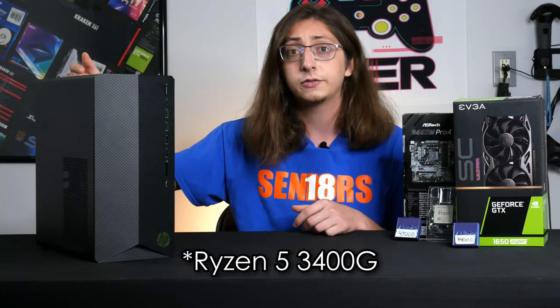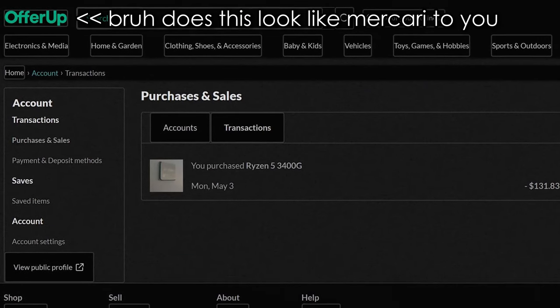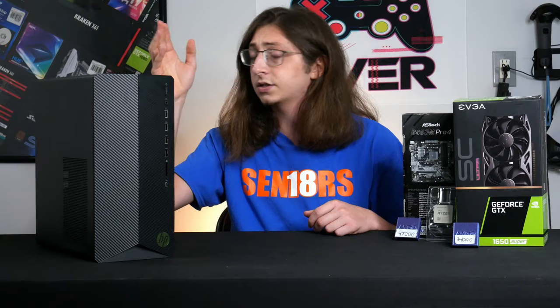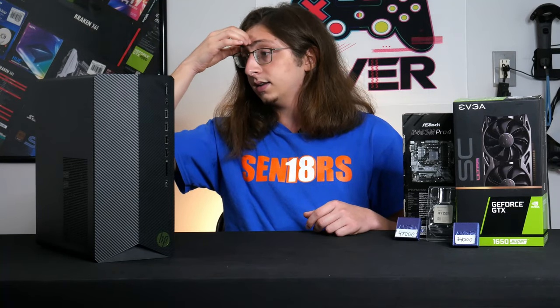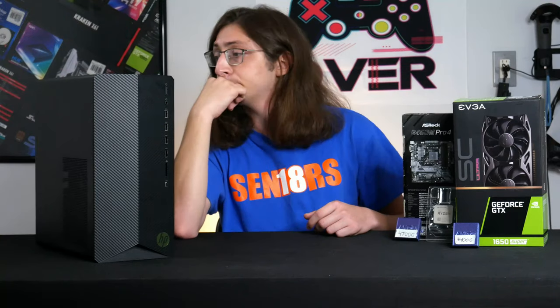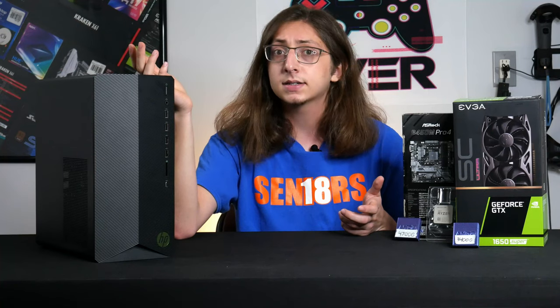Step two: getting a Ryzen 5 3400G. I put out a PSA on r/hardwareswap and managed to get one off of there for about $131. I smacked it in this system and nothing posts — fans are spinning, lights are glowing, no video output.